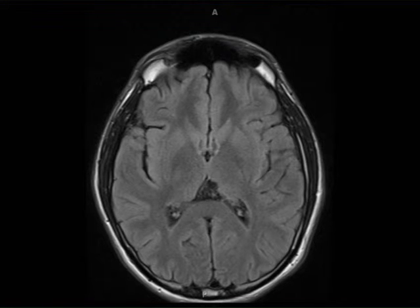Germinoma was favored given the overall appearance of the calcifications and mineralizations within the lesion. The differential included pineoblastoma, intraventricular neurocytoma, or less likely cavernoma. On biopsy, this was found to be a germinoma.